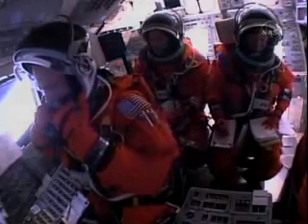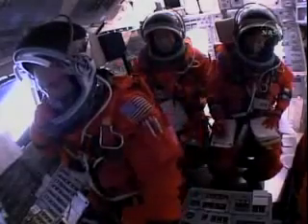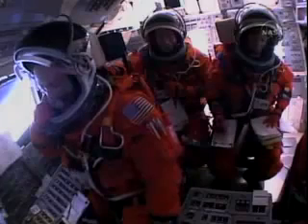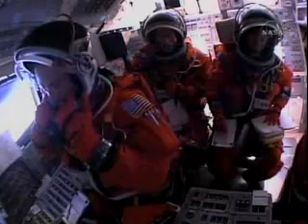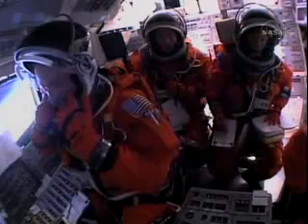Discovery, Houston, press to MECO. We show a nominal shutdown plan. You're go for the plus X and go for the pitch maneuver. Press to MECO, go for the plus X, go for the pitch maneuver, and node to MECO. Those calls acknowledged by Steve Lindsay, Discovery's commander, indicating — with Discovery now 516 miles downrange — that we can make our main engine cutoff targets. All three engines in good shape, and Lindsay will be given the green light to pitch up Discovery to allow umbilical well photography of the external tank after it is discarded. Seven and a half minutes into the flight, Discovery's main engines soon will be throttled down to limit the stress on the shuttle and its seven crew members to three times the effect of gravity.